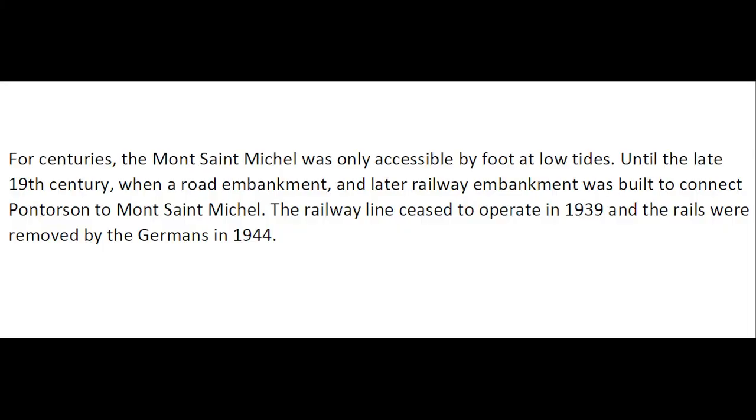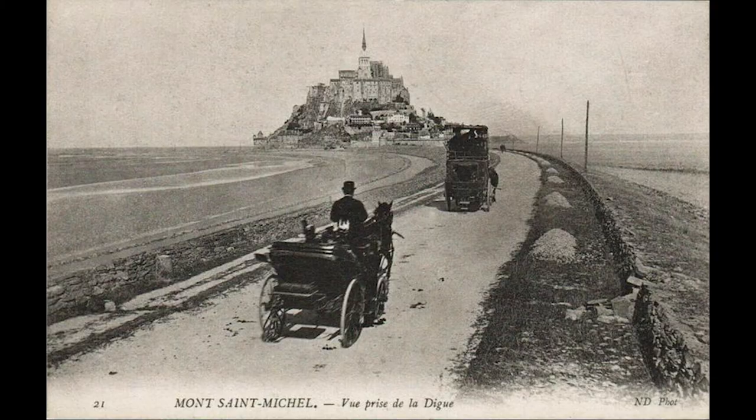For centuries, the Mont Saint-Michel was only accessible by foot at low tide, until the late 19th century with the construction of a road embankment and later a railway embankment to connect Pont Orson to Mont Saint-Michel. The railway line ceased to operate in 1939 and was dismantled in 1944, but the embankment to the Mont Saint-Michel remained.